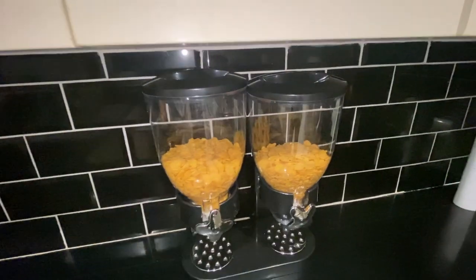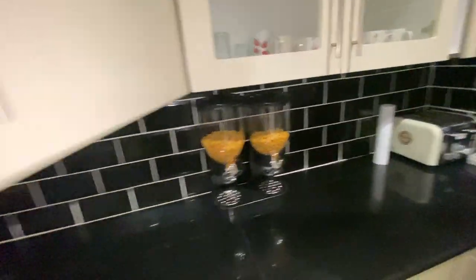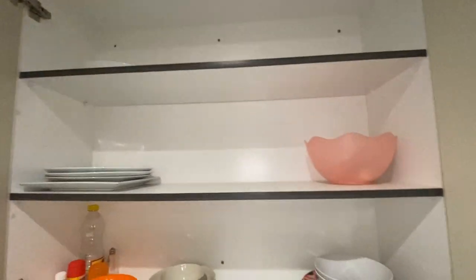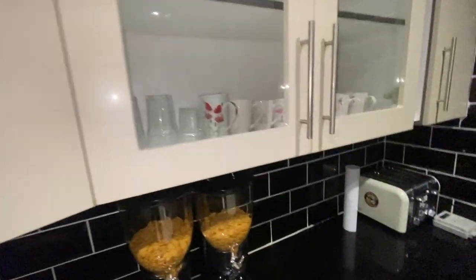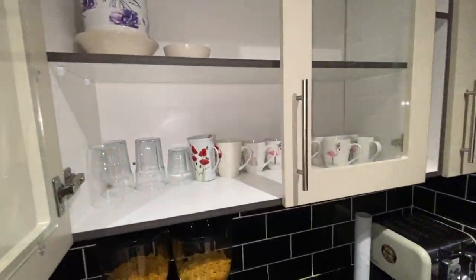So when you come, you don't have to worry about what you're going to eat for your first breakfast in the morning. It's stocked with all the dishes, pots, and everything that you would need to feel at home. Very nice.